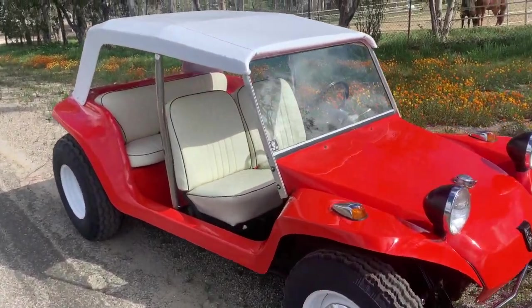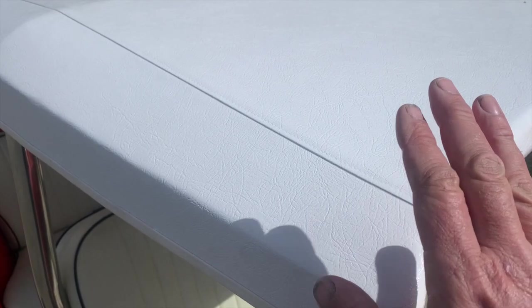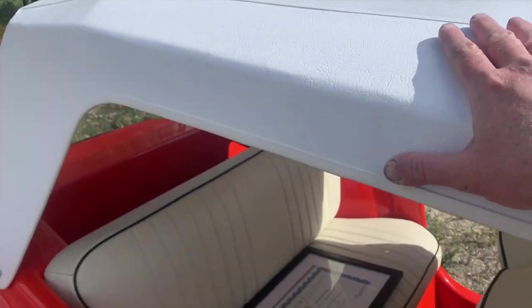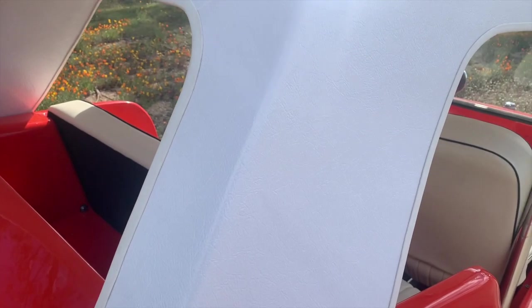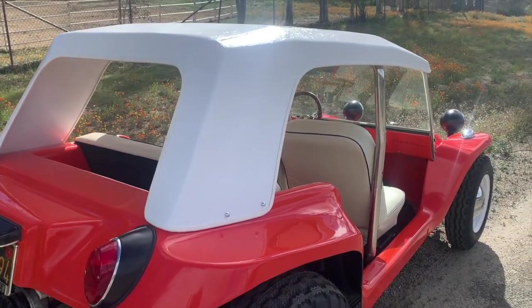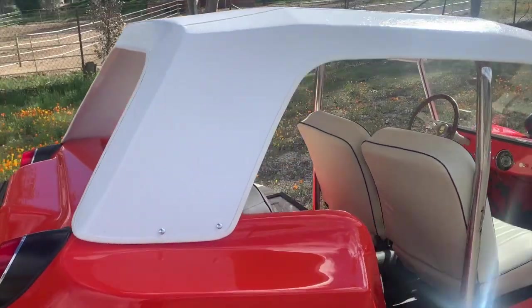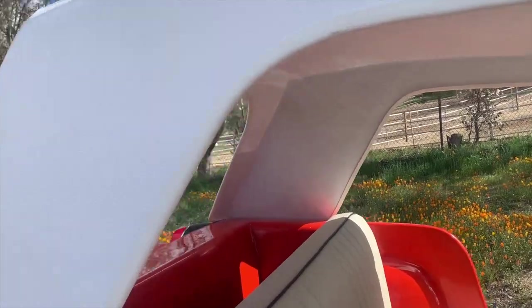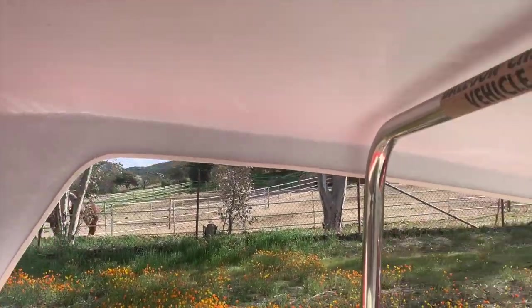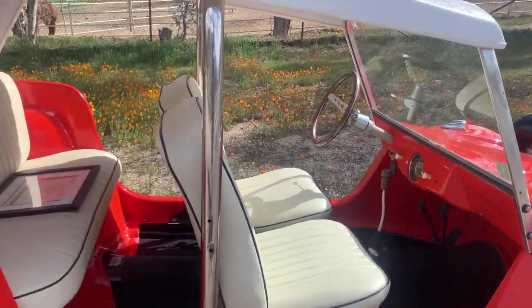The roof is a Resorter-only item, as is the windshield and the roll bar. This is a reproduction roof done by somebody up in the Pacific Northwest — it came to us in raw fiberglass and plain white gel coat. We painted it bright white both inside and out and fitted it to the car. Everything is really super tidy on this particular machine.